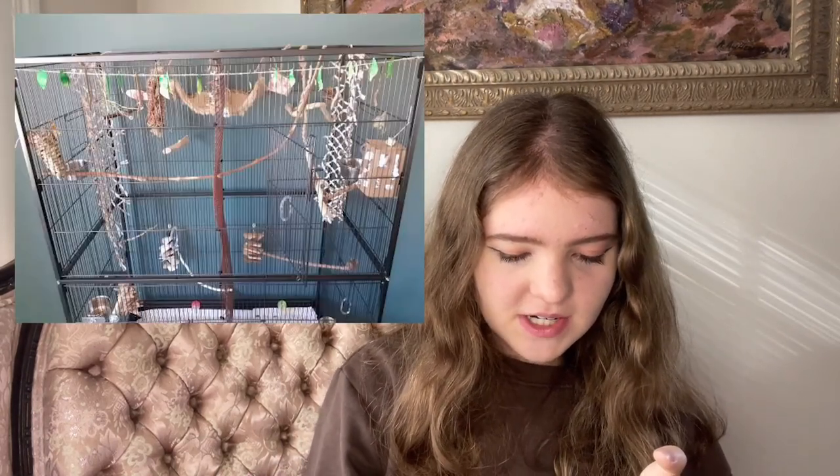Moving on to the actual contents of the cage — there are really nice toys and good perches with perch variety, natural wood perches, and I really like those climbing nets on the sides of the cage. I would probably put a few more toys in, but overall the setup is pretty nice. One thing I noticed is that the food bowls are at the bottom of the cage, which is a problem because birds sitting on perches above them can poop in them. I would not keep food bowls at the bottom unless perches have been moved away from that area.